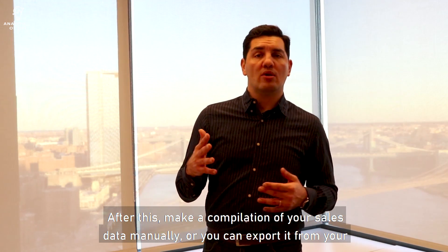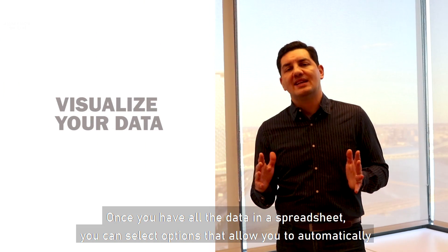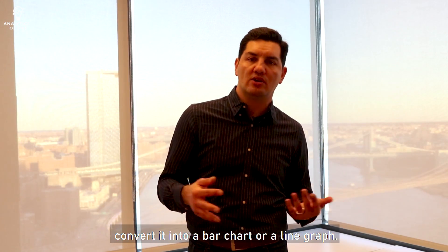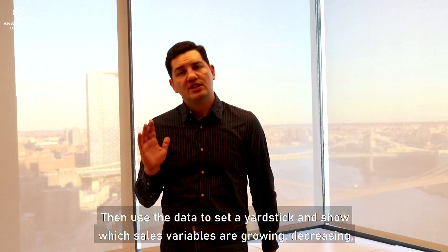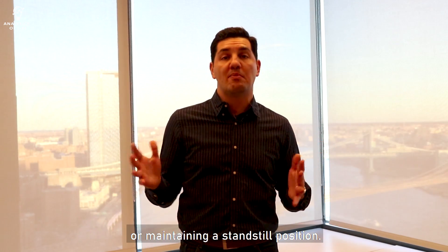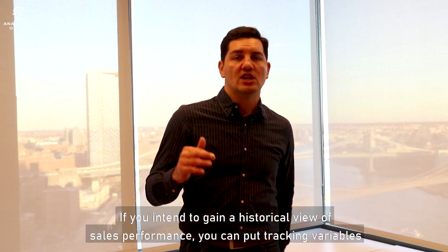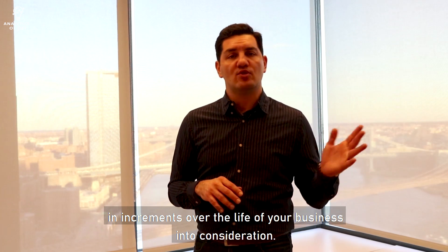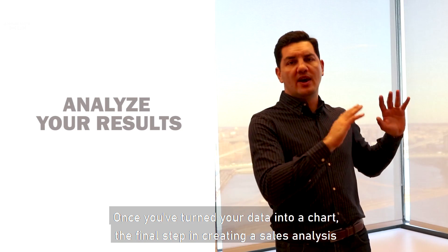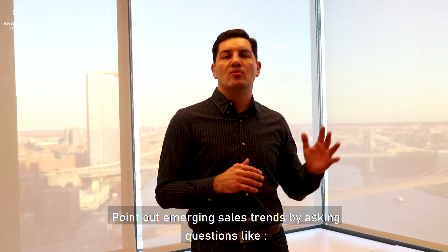After this, make a compilation of your sales data manually or export it from your CRM software into a spreadsheet. Once you have all the data in a spreadsheet, you can select options that allow you to automatically convert it into a bar chart or line graph, or you can create a dashboard. Then use a data set as a yardstick and show which sales variables are growing, decreasing or maintaining a standstill positioning. If you intend to gain a historical view of sales performance, you can put tracking variables and increments over the life of your business into consideration. Once you've turned your data into a chart, the final step in creating a sales analysis report is to provide analysis.